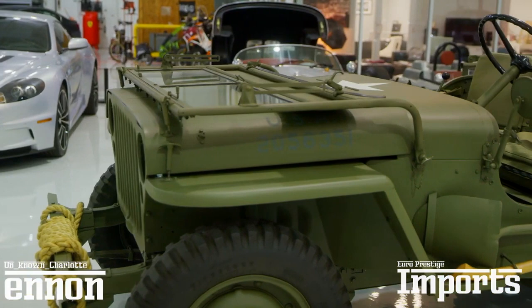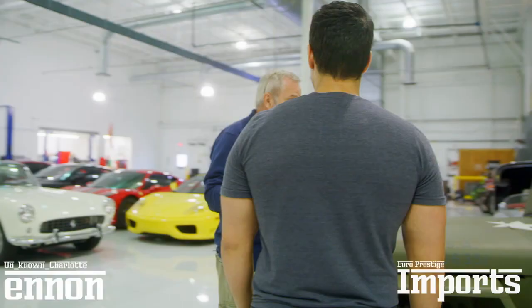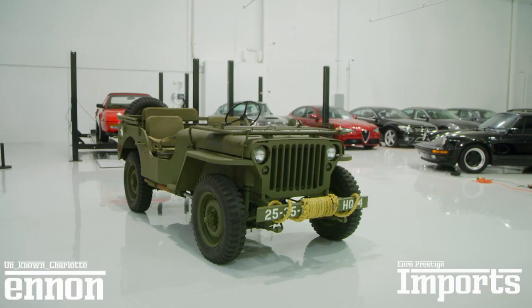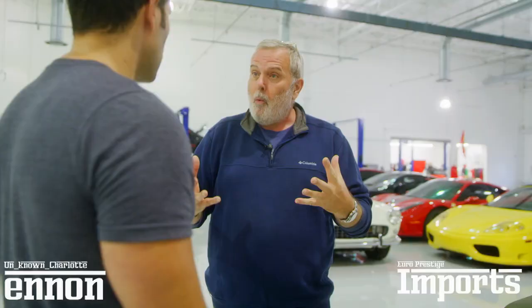One thing that impresses me with what you guys are doing here at Euro Prestige Imports is that idea of car culture and passion doesn't merely have to be represented by Ferrari and Porsche and Lamborghini. It's passion of design. It was da Vinci that said simplicity is the art of sophistication. Something doesn't have to be complicated for it to be sophisticated — it just has to work well, to be designed well.